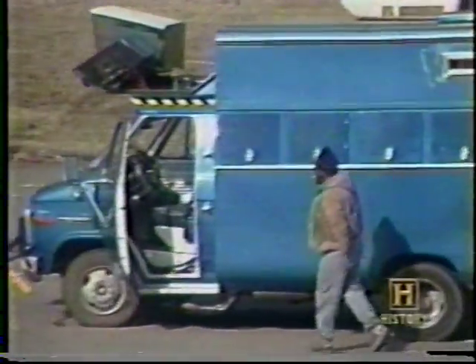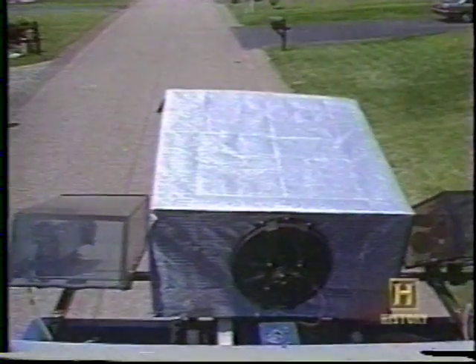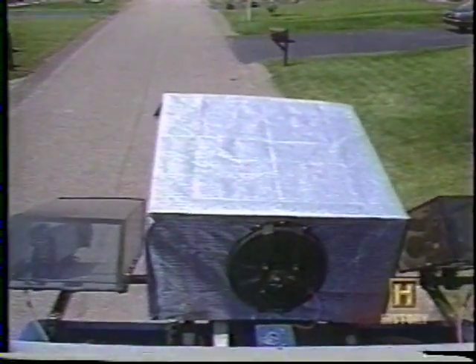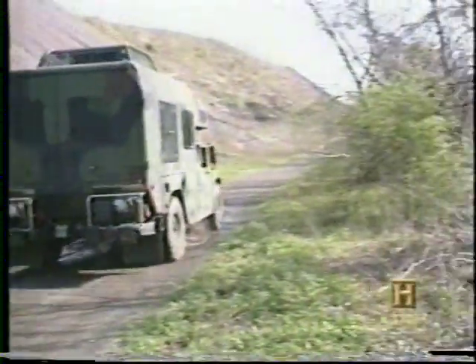NavLab ultimately exceeded 20 miles per hour, but children on bicycles were just the kind of object its vision system had difficulty handling. NavLab was equipped with stereo video cameras and a laser rangefinder, but it still had great difficulty telling the difference between changes in terrain. The blue truck was replaced with NavLab 2, a U.S. Army Humvee fitted with an impressive new vision system known as Alvin.